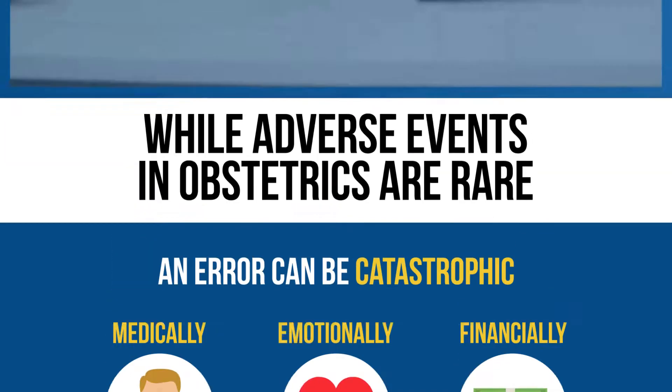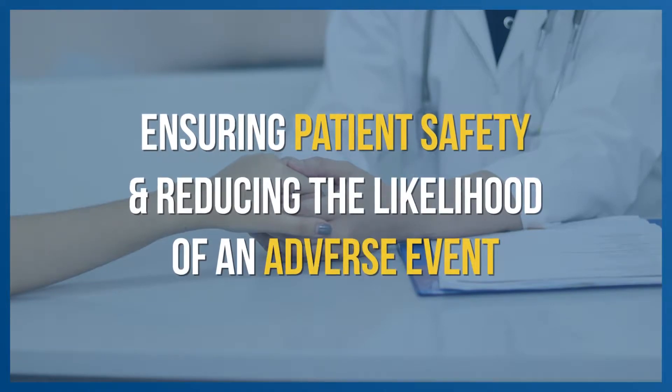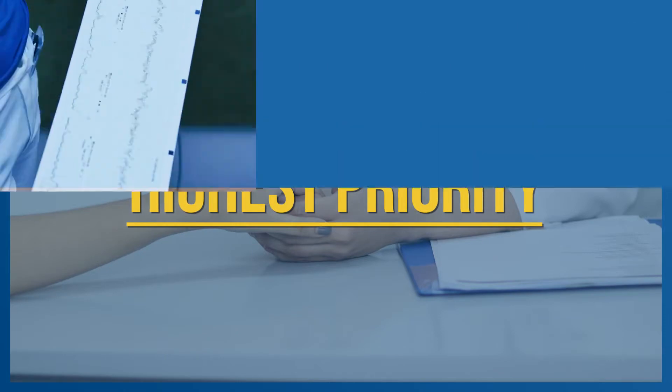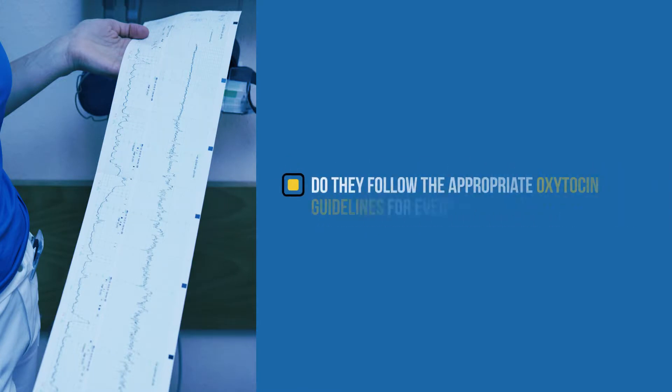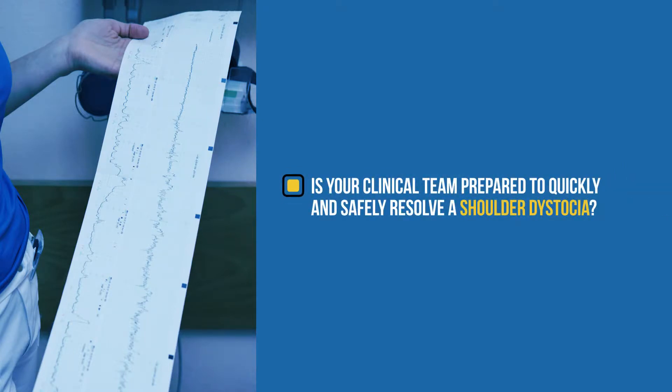As a clinical leader in obstetrics, ensuring patient safety and reducing the likelihood of an adverse event has to be the highest priority. Does your team consistently and accurately recognize the fetal heart rate tracings predictive of metabolic acidemia? Do they follow the appropriate oxytocin guidelines for every patient? Is your clinical team prepared to quickly and safely resolve a shoulder dystocia?